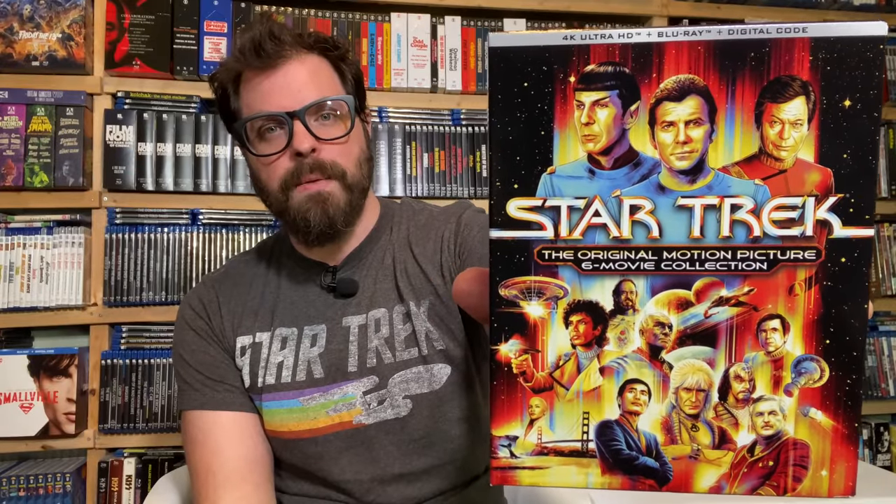Hello and welcome to Serial at Midnight. I'm Heath and in this episode we are reviewing Star Trek: The Original Motion Picture 6-movie collection.